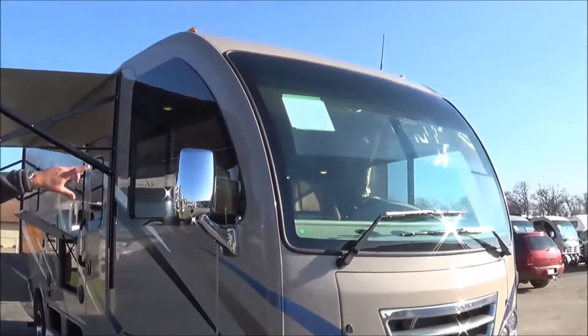You have a one-piece windshield with a full frontal fiberglass cap. The mirrors are going to be heated power with the side view cameras as well. This is the Windjammer HD Max exterior. I have everything opened up for us, so we have the power on with LED lights and your 32-inch TV for your outside entertainment system.